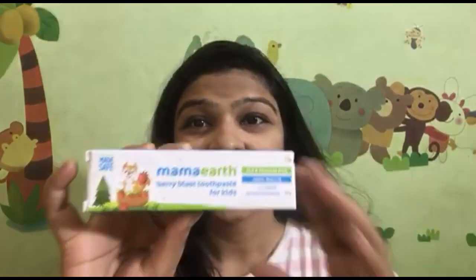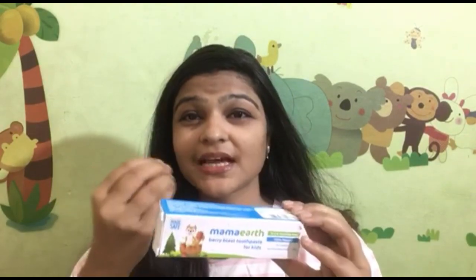Our last product is Mama Earth's Berry Blast Toothpaste for Kids. It has a gel type flavor, which kids will enjoy. The price is 149 rupees and the quantity is 50 grams.